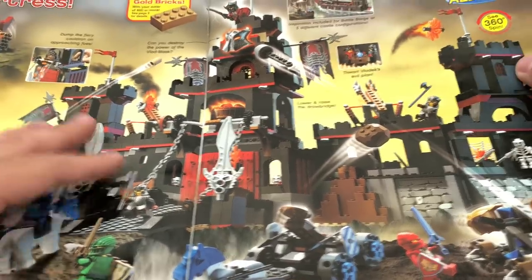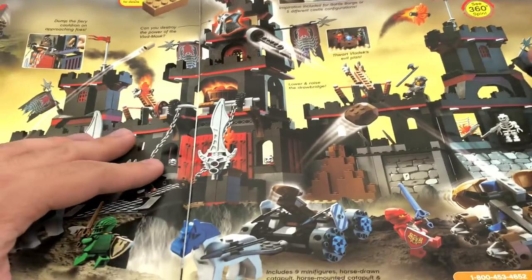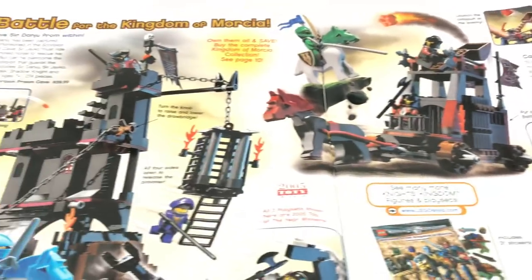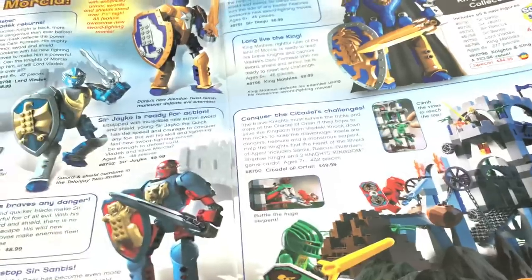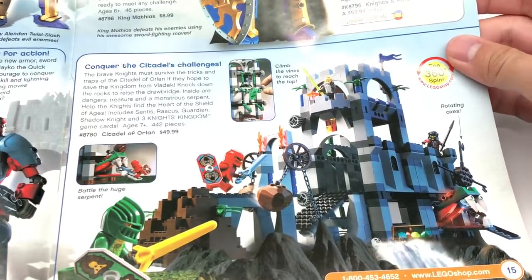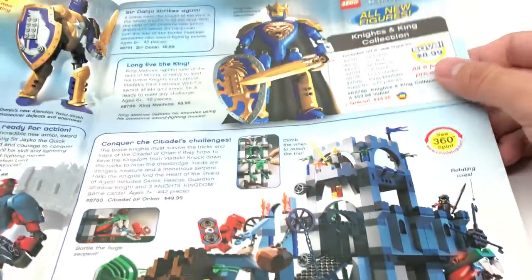We have Vladek's Dark Fortress. I always used to say 'Valadek' when I was younger, but it's Vladek. That is a good $100 set — it's definitely one of the Knight's Kingdom sets I like. These are just very samey to me; they look very similar to each other, so I can't really differentiate them. Maybe one day I'll go on a binge buying all of them.